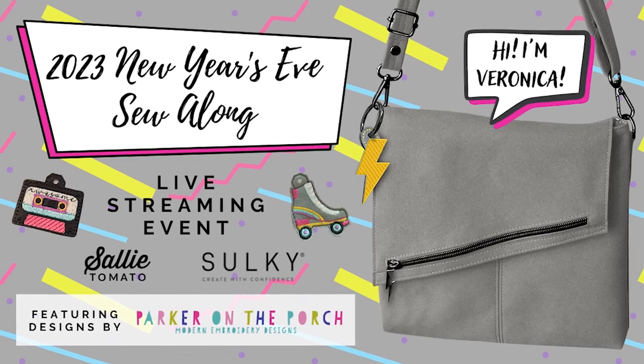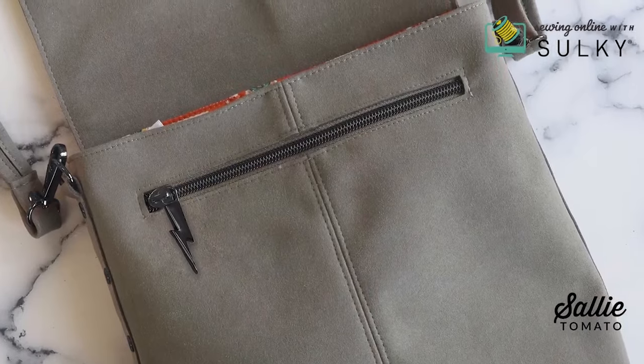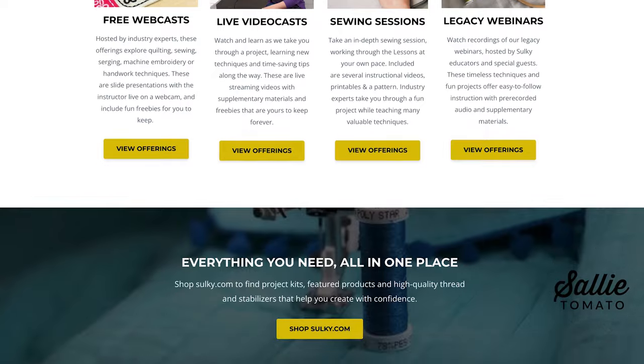Our favorite way to end and begin the new year is with our New Year's Eve event with Sulky. We had an amazing turnout for our Sew Along event. Ellen and I had a blast working on a super rad Veronica project. There is so much versatility in this bag, and we can't wait to see everyone's variations. If you missed out on this year's event, no worries — mark your calendars for fall of this year for when we announce our New Year's Eve event for 2024. If you like the Veronica pattern, it is currently exclusive to Sulky, so head on over to sewingonline.sulky.com to purchase the pattern, which includes embroidery designs from Parker on the Porch and the video from the event.